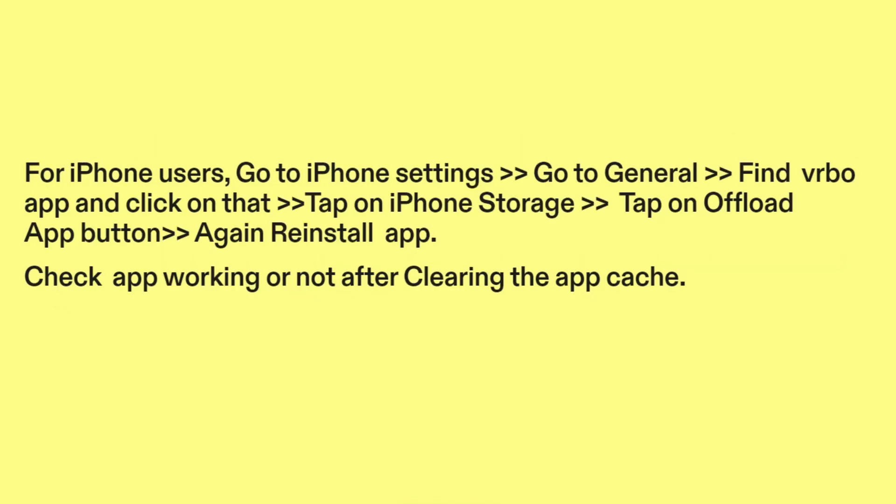For iPhone users, go to iPhone Settings, go to General, find the Vrbo app and click on it, or tap on iPhone Storage. Tap on the Offload App button, then reinstall the app. Check if the app is working after clearing the app cache.